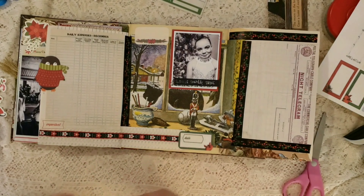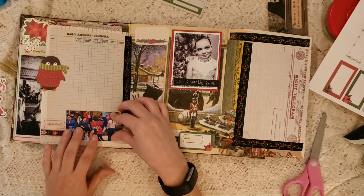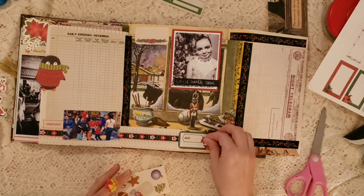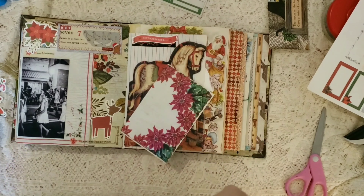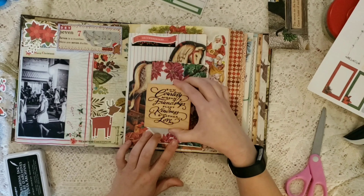So yeah, my daughter wanted to make me a Christmas card and she asked me, how do I spell I love you? And I said, just do an I heart you. And then she said, well, how do you spell you? And I said, Y-O-U. And she did Y-O... you know, backwards essentially.